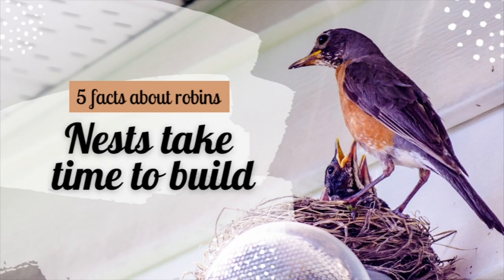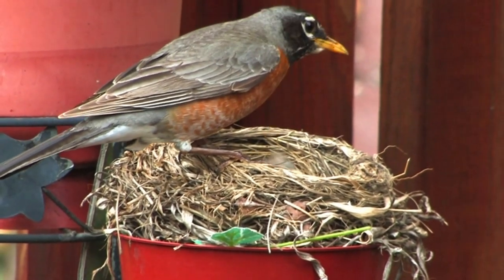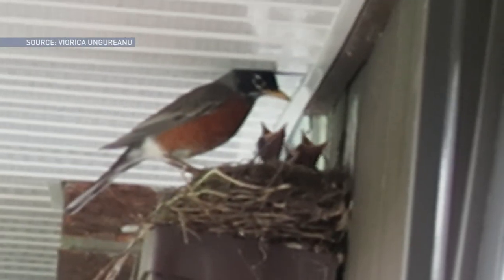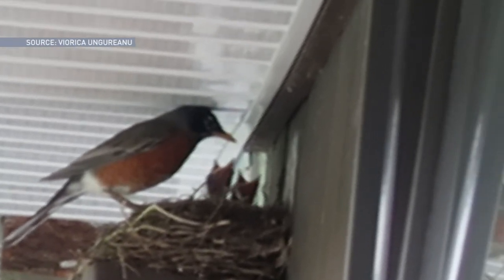And number four: nests can take a lot of time to build — between two and six days. During that time, female robins will make up to 180 trips a day, transporting building materials like grass, mud, and sticks.